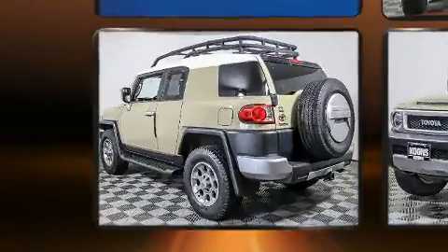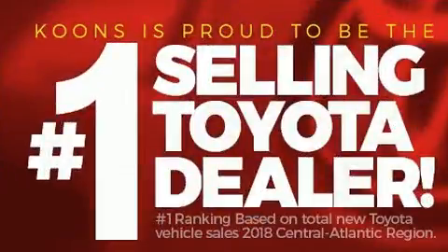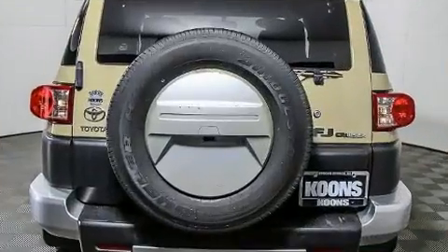All of the premium features expected of a Toyota are offered, including one-touch window functionality, a tachometer, skid plates, and much more.